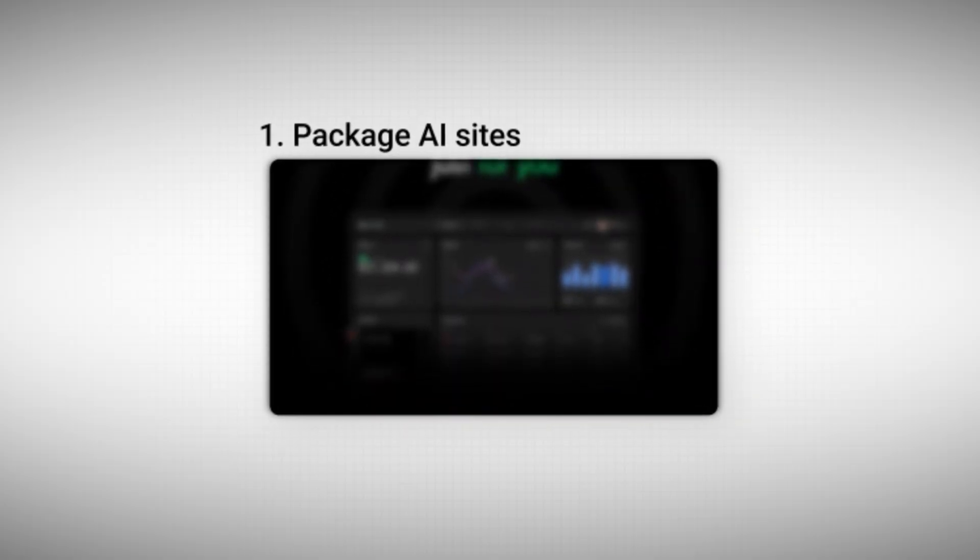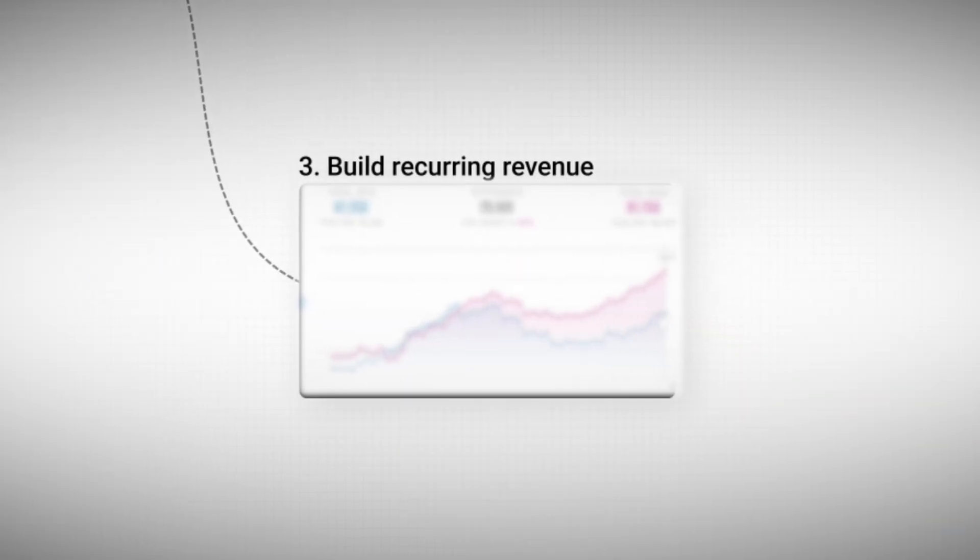That's why clients are willing to pay more upfront and keep paying every single month. In this video, I'll show you exactly how to package AI websites, how to pitch them to local businesses, and how to turn each client into steady monthly revenue. I'll also leave timestamps below so you can jump to the section most useful for you. Knowing what an AI website is won't make you money — selling it will.